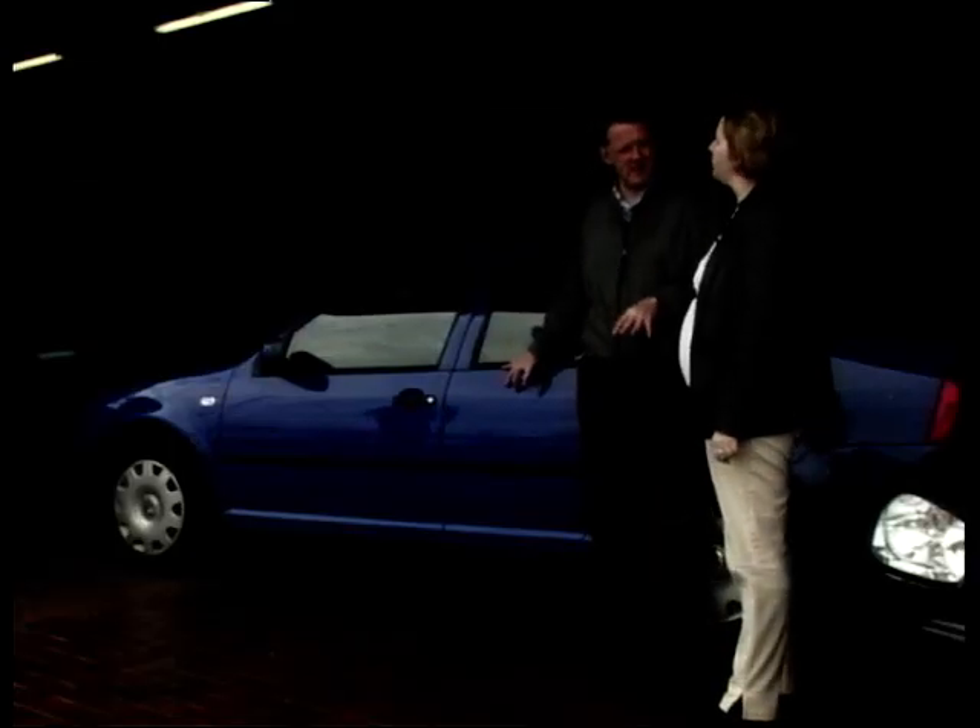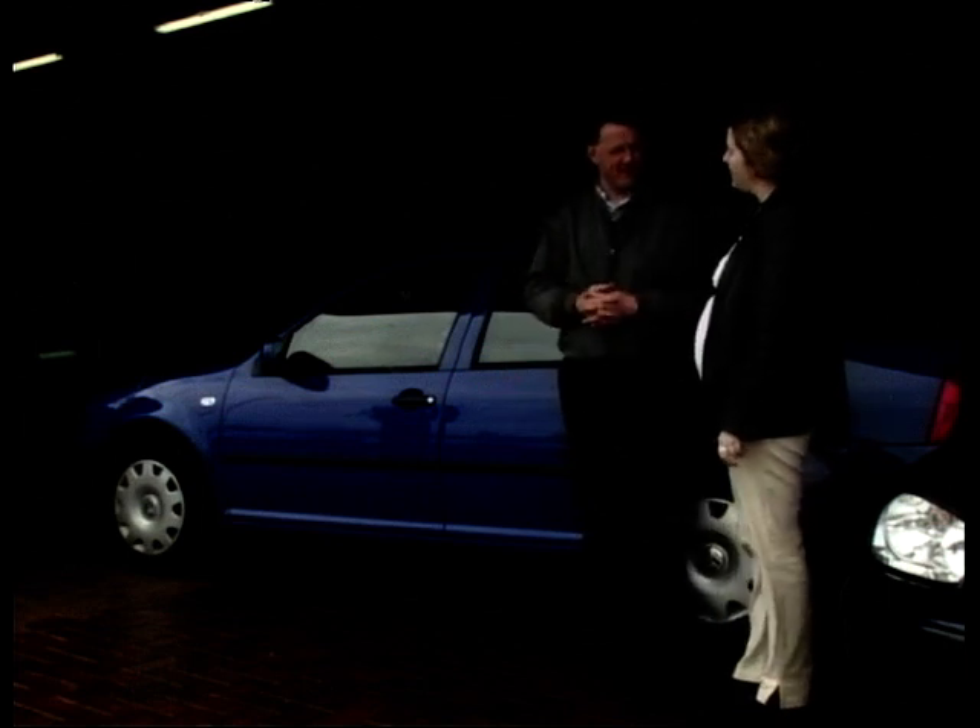That leads us on to the second car, the booted version of the Golf - the VW Bora. It's a sport model, automatic, 2-litre engine, and it's more practical than the Golf. But did you like it? No. And Pete didn't like it at all. So that's it.